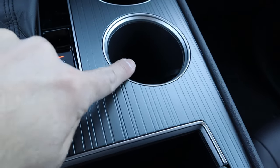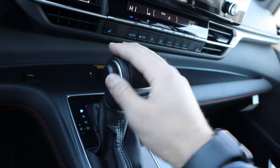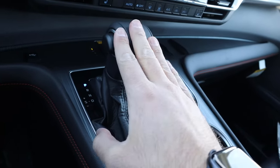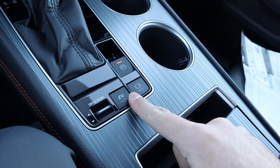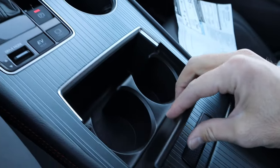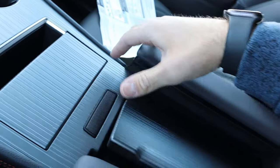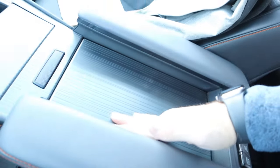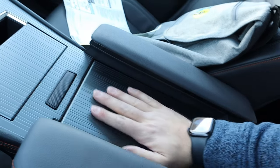Cup holder, and then this trim piece I really like. Another cup holder. Got the shifter for the eCVT. Parking brake right here, auto hold, EV mode, and a drive mode select. Storage space right there, and opening up the center console reveals even more storage space as well as USBs.